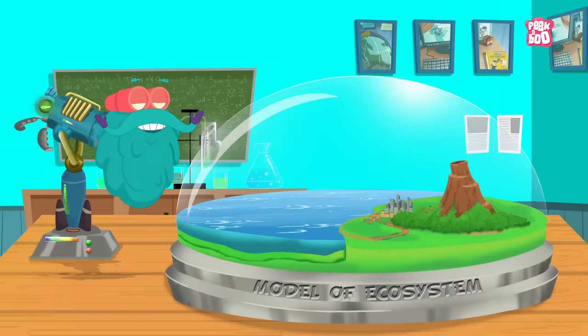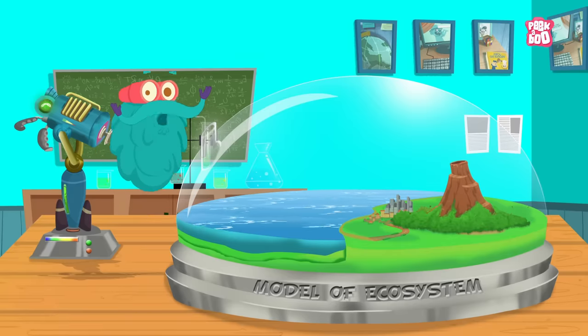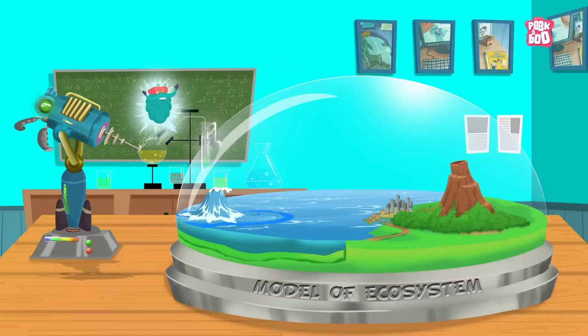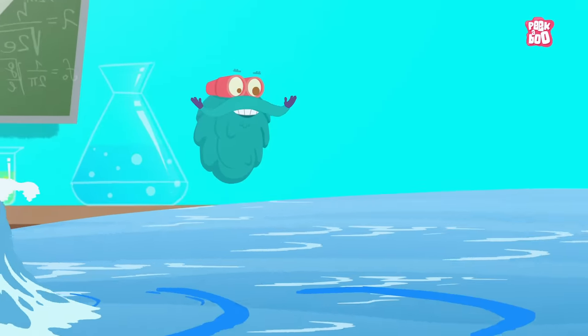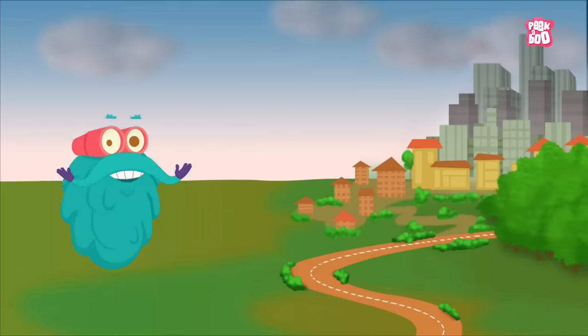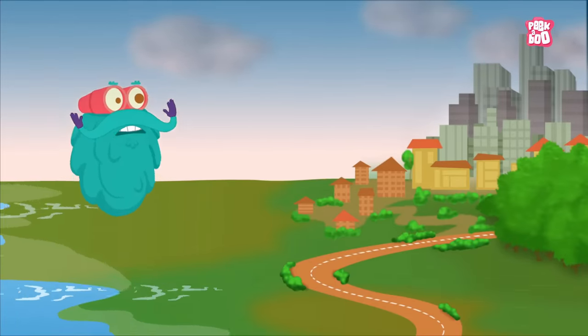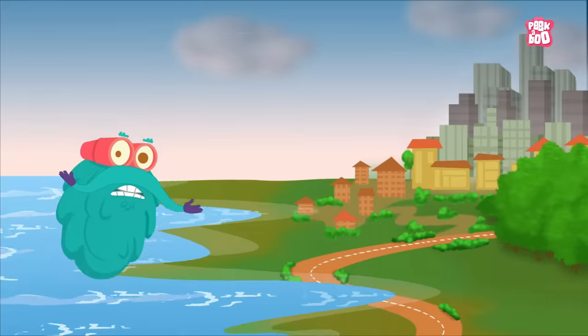Many of you might think that floods are just overflowing of water. Well, it is much more than that. An event when a dry piece of land suddenly gets submerged in water is usually known as floods.